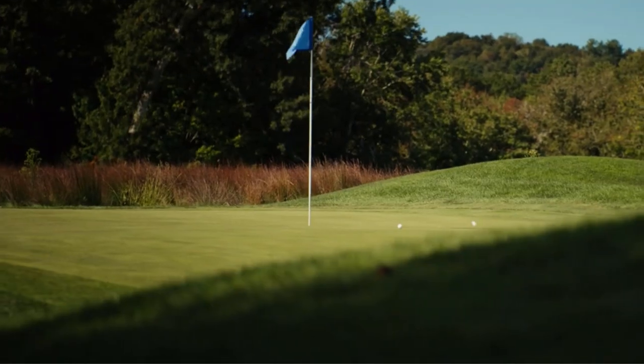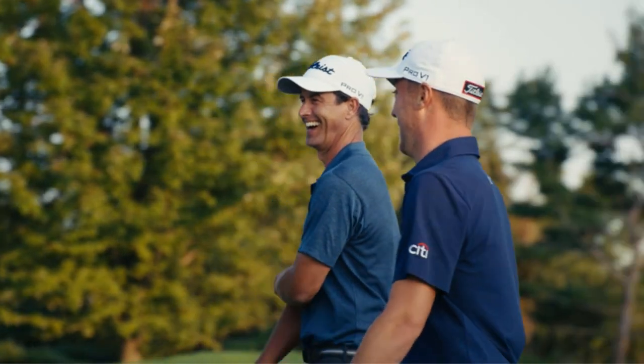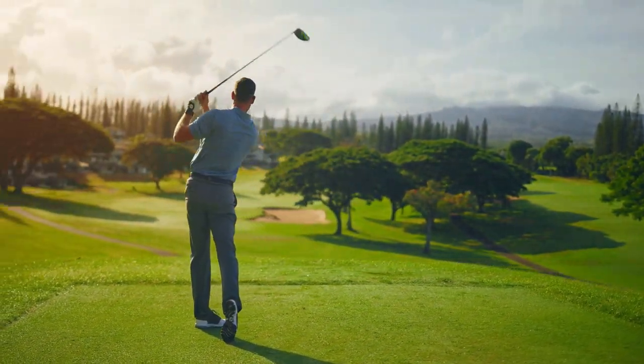Golfing is a great way to have fun with friends and family. Golf accessories have a significant impact on every golfer's performance. The key to finding the right accessories is understanding what you need and how you play the game of golf.